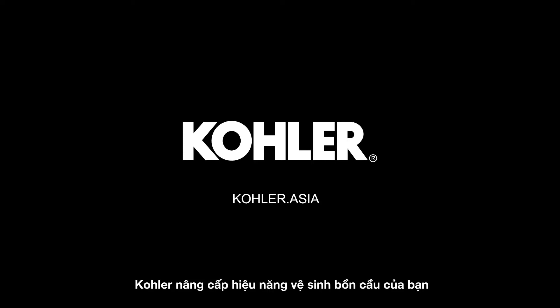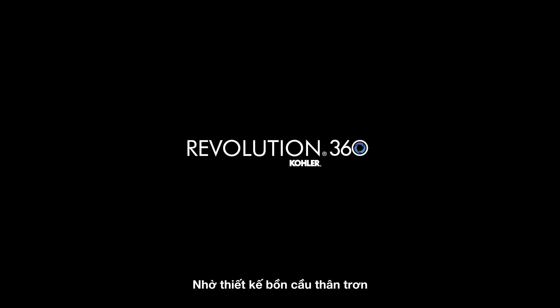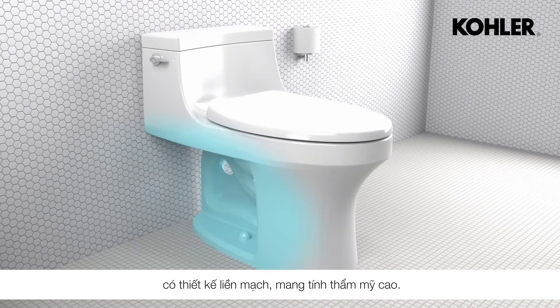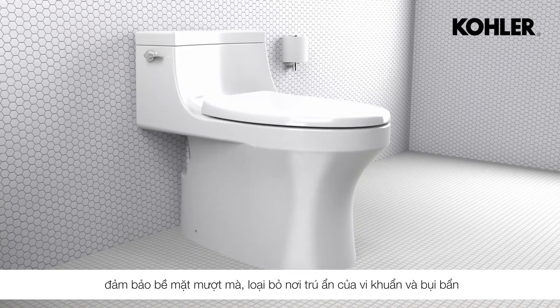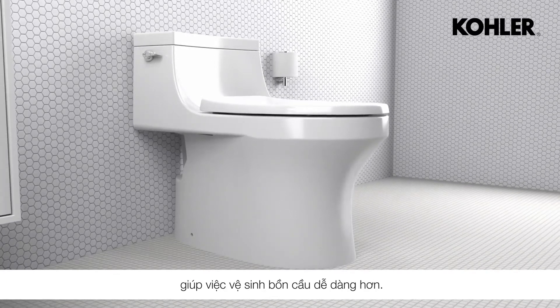Kohler upgrades your toilet performance by introducing the new Revolution 360 skirted bowl design. Compared to conventional toilets, a skirted bowl features a sleek and seamless design where the trapway and floor installation are completely hidden, ensuring a smooth surface where dirt and germs have nowhere to hide for easier, worry-free cleanability.